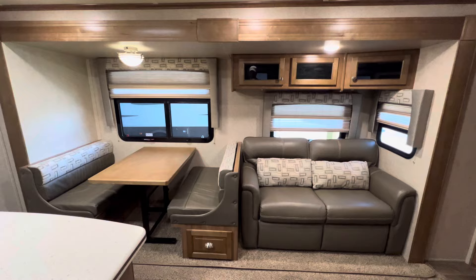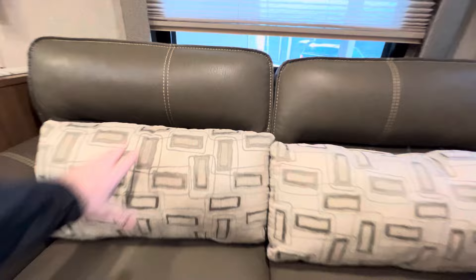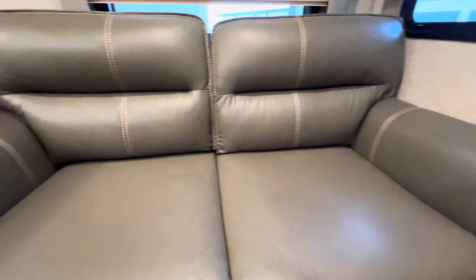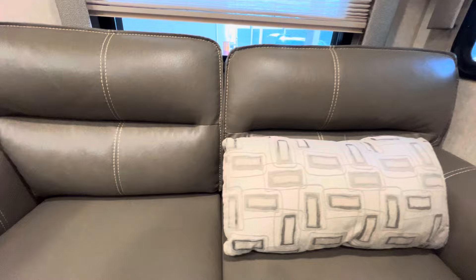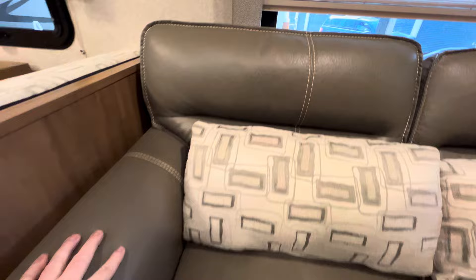This is a quad slide trailer. Starting off with the first slide out — the super slide in the living room — it accommodates the ultra leather sleeper sofa, a hide-a-bed sleeper sofa that folds out and you can sleep two comfortably on it. And all the fabrics inside, and the condition on the outside — other than the fact that it's dirty — I would put this up against any 2018-19 model all day long. The color of the ultra leather is like a gray, with beautiful stitching. This is actually very good quality.